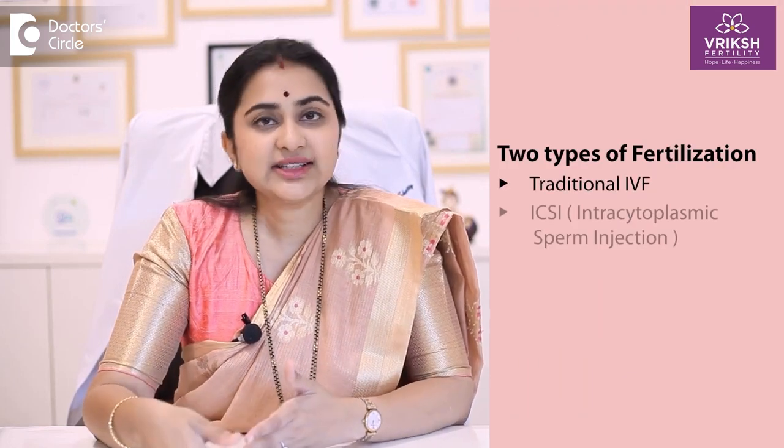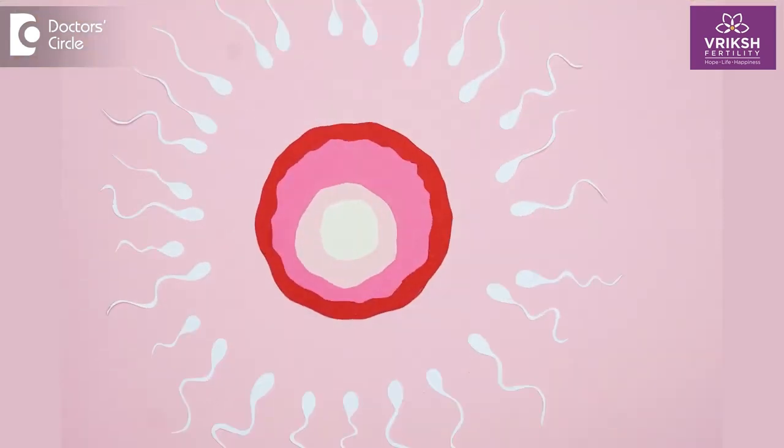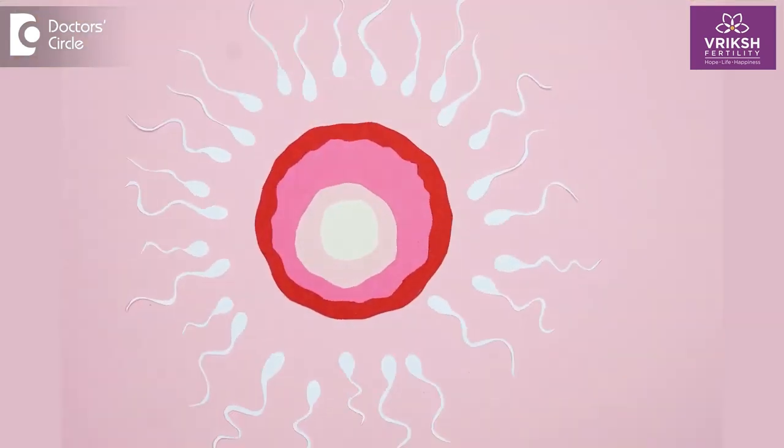The fertilization we do — that is, the egg which is placed with the sperms — comes in two types: traditional IVF and ICSI. In traditional IVF, each egg is surrounded by hundreds of good motile sperms, wherein one of the sperms fertilizes it and a good healthy embryo is formed.